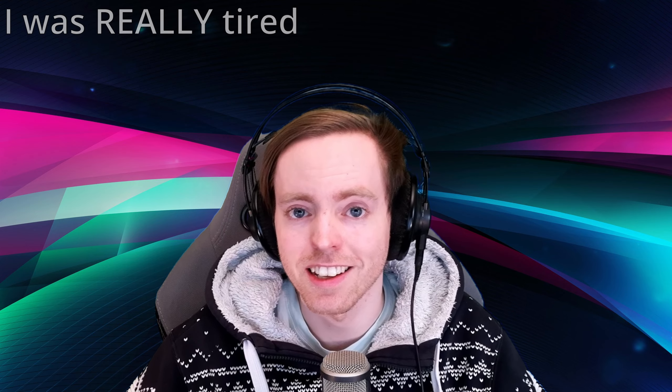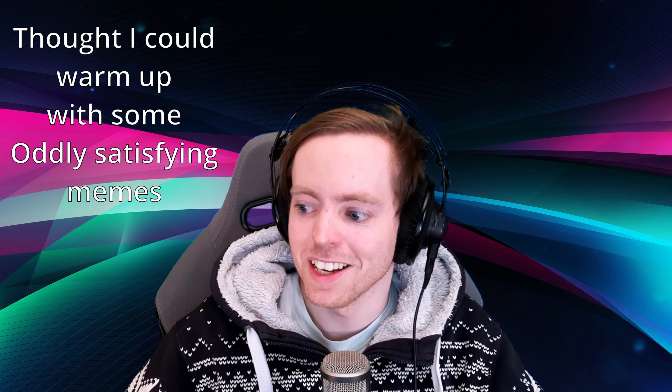Hello everyone, I'm Estegen and today we are watching some oddly satisfying memes. I am really cold, so maybe I'll feel a little bit warmer after this. That's the plan.